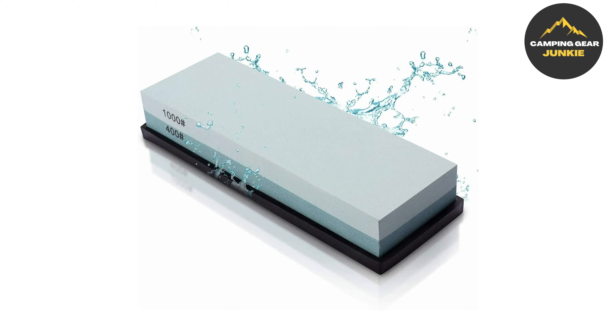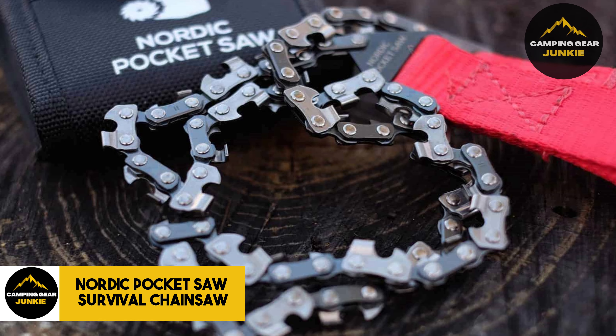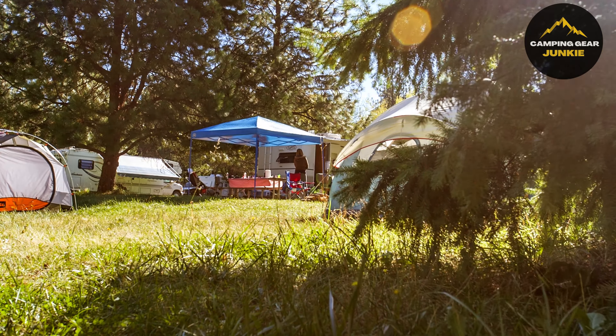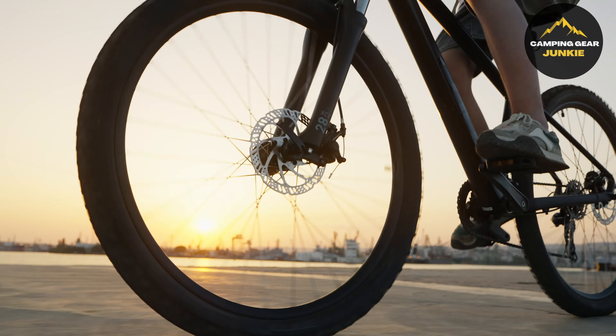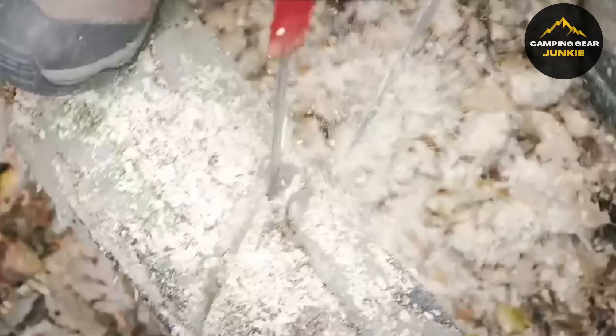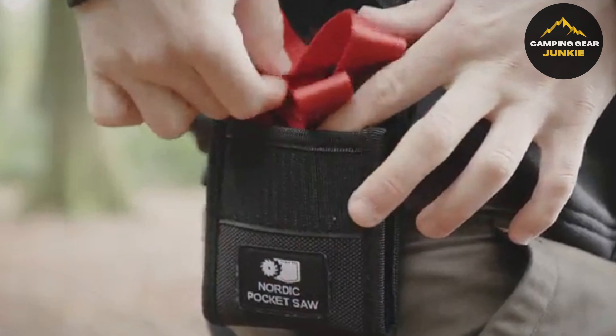For wanderers, the Teton Explorer internal frame backpack is your trusted carrier. This isn't just any backpack — it's consistently rated as one of Amazon's best internal frame backpacks. Crafted for those who breathe adventure, it's a Teton original. Tough, versatile, and ready to support you on hikes, camping trips, and backpacking adventures.